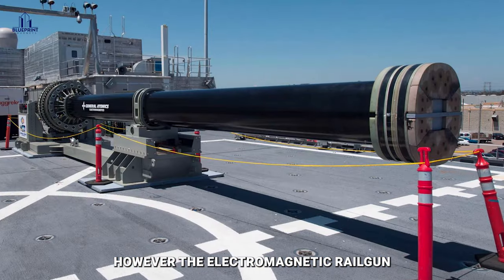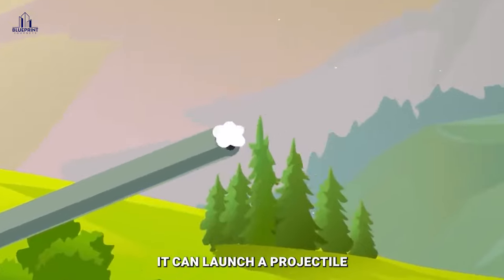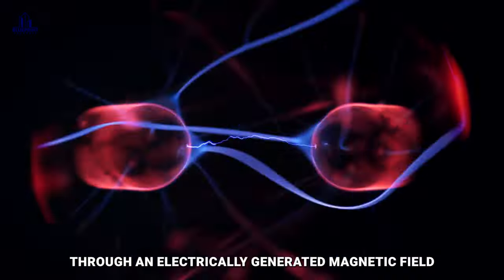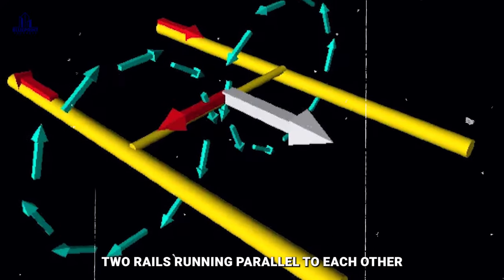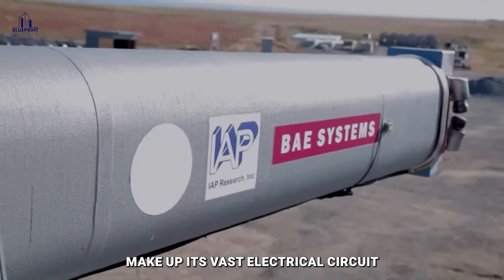The electromagnetic railgun can circumvent all of these limitations. It can launch a projectile at an incredible 52,493 feet per second through an electrically generated magnetic field. The railgun's power supply, two rails running parallel to each other, and rotating armature make up its vast electrical circuit.